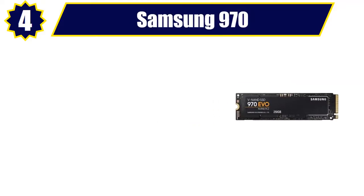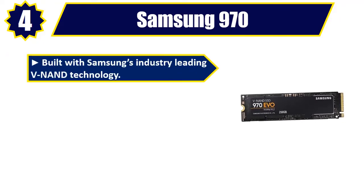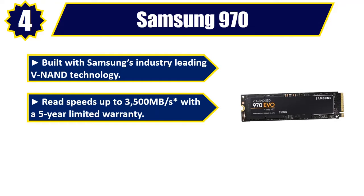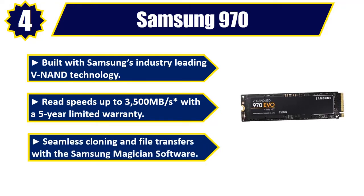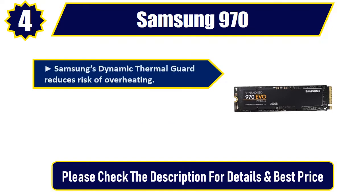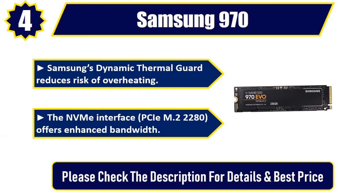Number 4: Samsung 970. Built with Samsung's industry-leading V-NAND technology. Read speeds up to 3,500 MB/s with a 5-year limited warranty. Seamless cloning and file transfers with the Samsung Magician software. Samsung's Dynamic Thermal Guard reduces risk of overheating. The NVMe interface M.2-2280 offers enhanced bandwidth. Please check the description for details and best price.